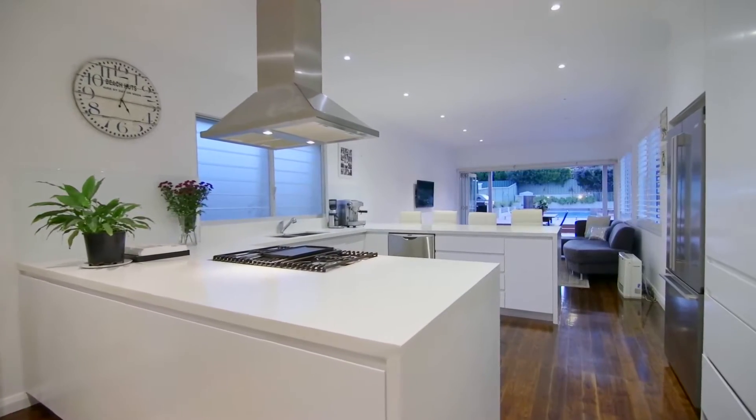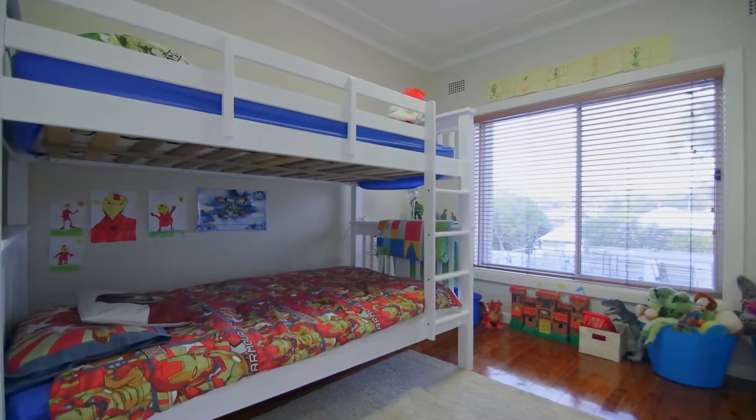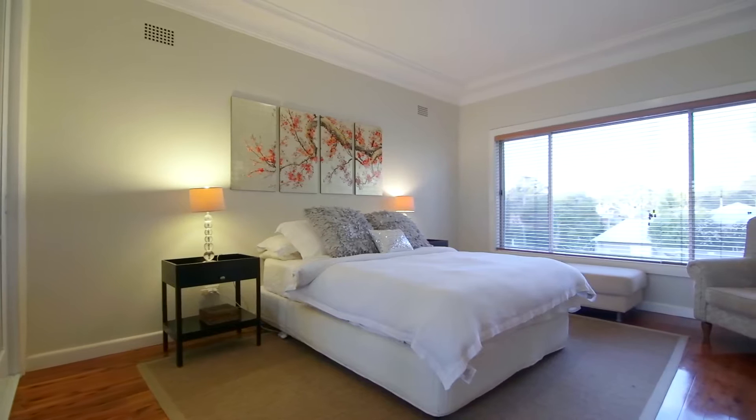The designer granite kitchen is equipped with LV appliances and there are three good sized bedrooms with a large master featuring a sitting area.